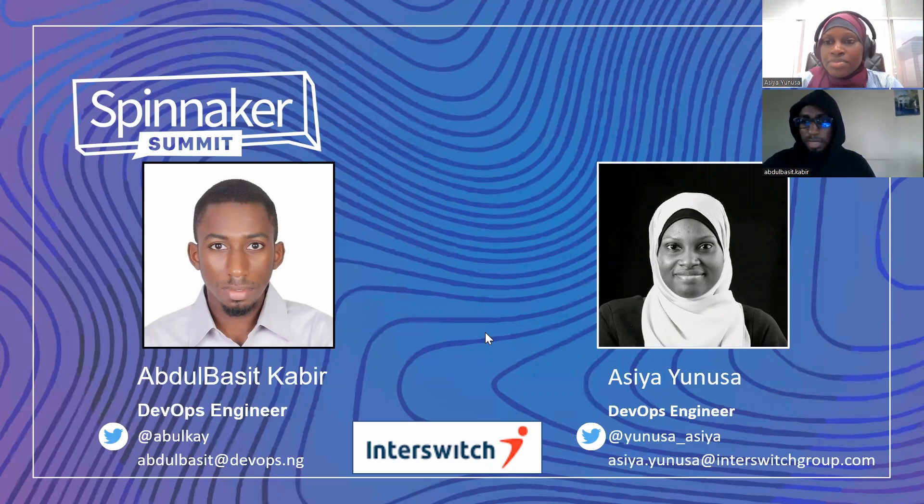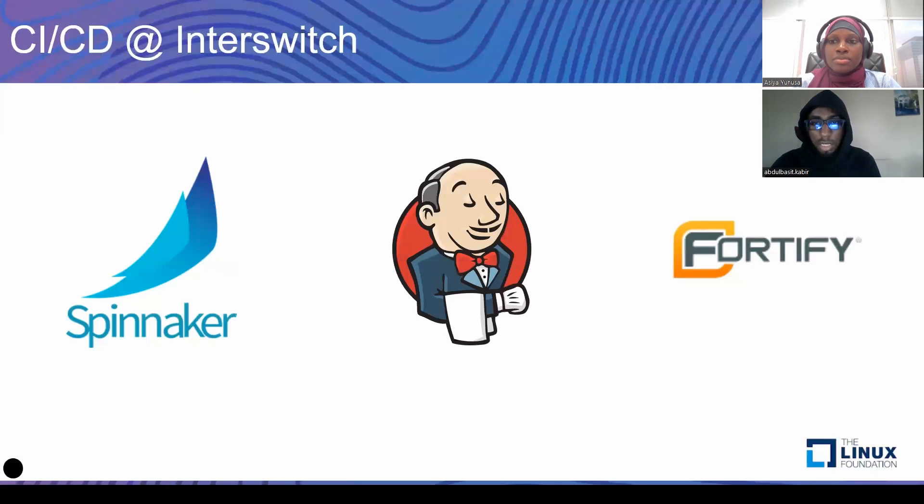And I'm Abdoulba Sokebir. I work with Asya. We basically work on the platform engineering team, which among many other things, standardizes and serializes how continuous delivery is done at InterSwege. Because InterSwege is a large organization, there are several teams and each team has a set of applications that they manage.